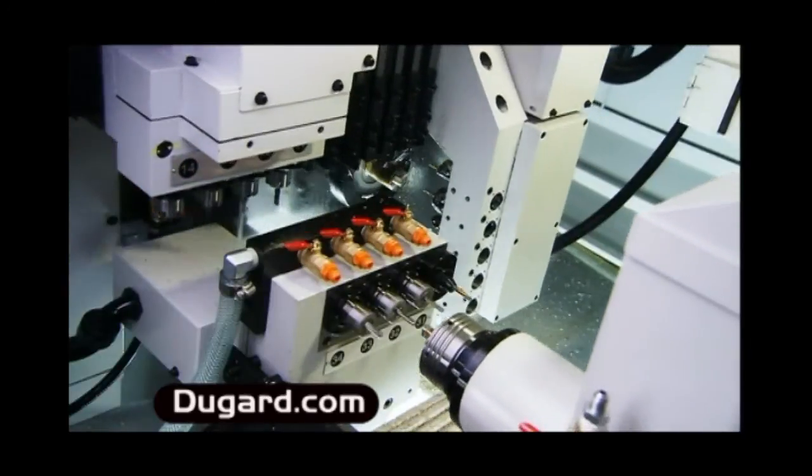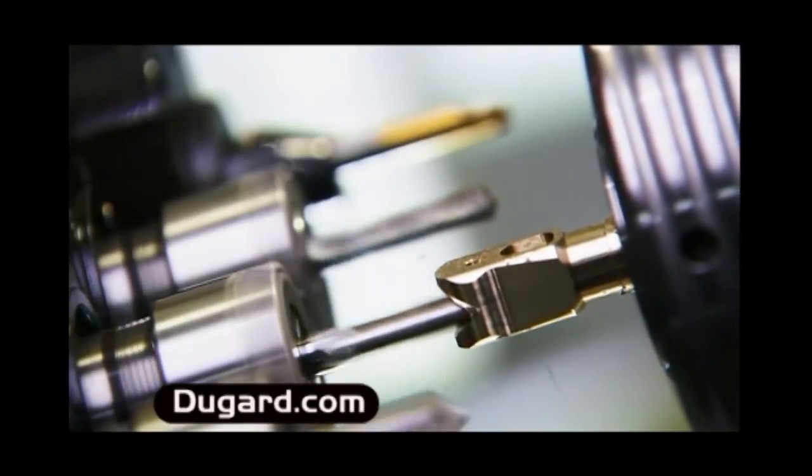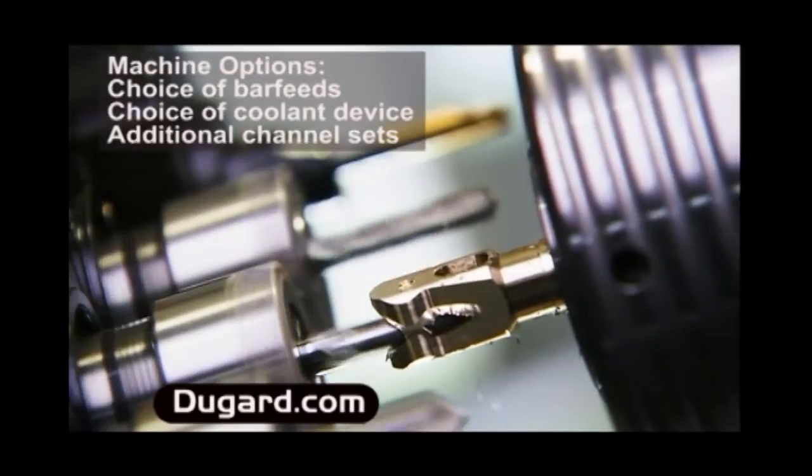Turning, milling, drilling, tapping, rigid tapping, cutting and back machining — all from this one unit. This makes the Dugard 32 your perfect total machining solution.